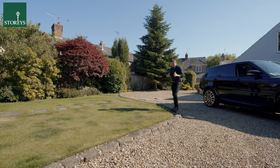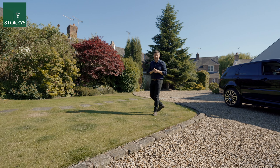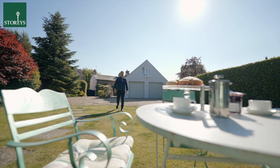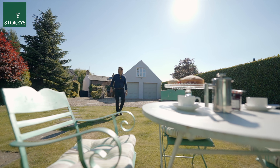Rose Cottage sits in approximately one-third of an acre of private lawns and landscaped gardens. This is the perfect place to relax after a hard day.